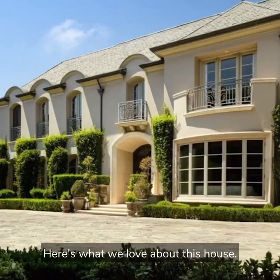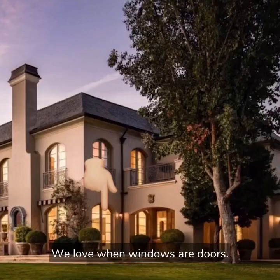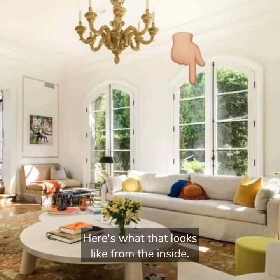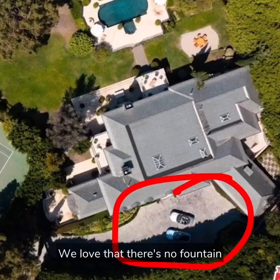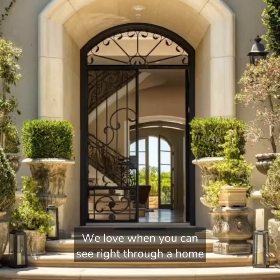Here's what we love about this house. We love the curb appeal. I think this is French, which is one of our favorite styles. We love when windows or doors are like this. Here's what that looks like from the inside. We love that there's no fountain in the middle of the driveway. We love when you can see right through a home from the front to the back.